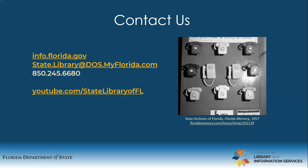Thank you for watching this tutorial on placing interlibrary loan requests through Flynn ShareIt. If you have any further questions, please do not hesitate to contact the State Library by phone or email. For more State Library of Florida tutorials and recorded webinars, please subscribe to our YouTube channel at youtube.com/statelibraryoffl.